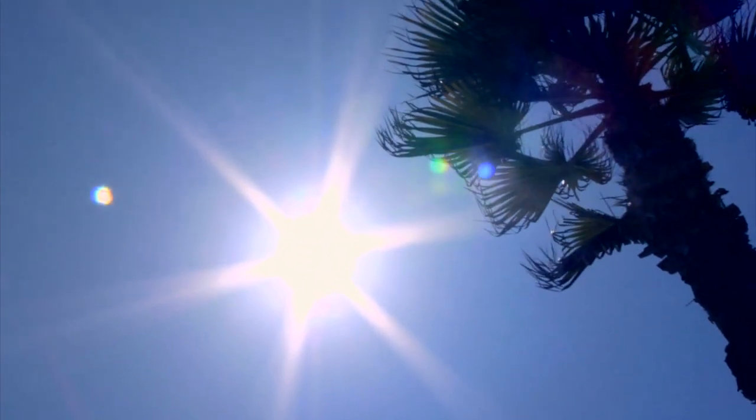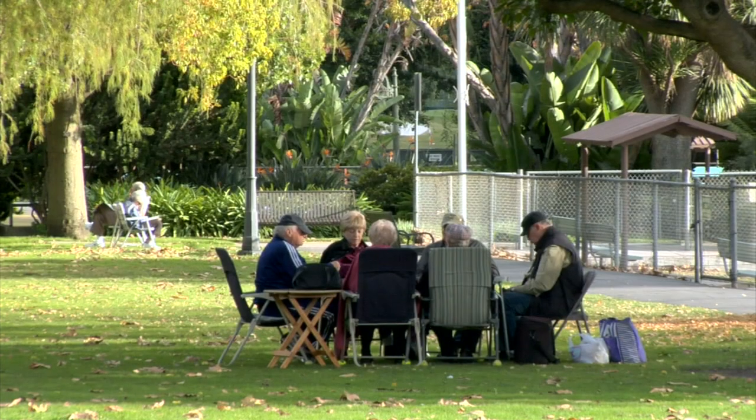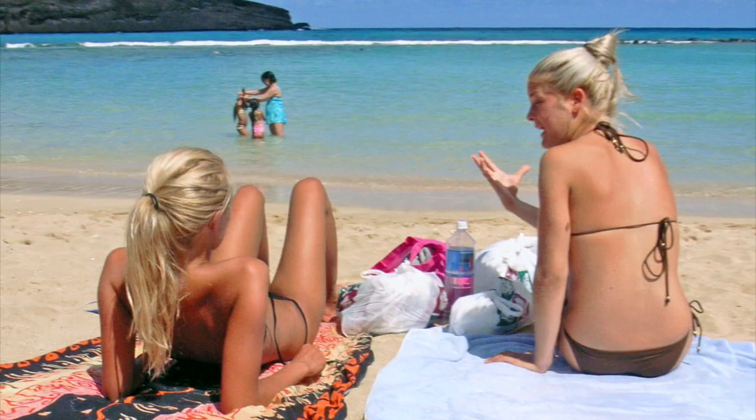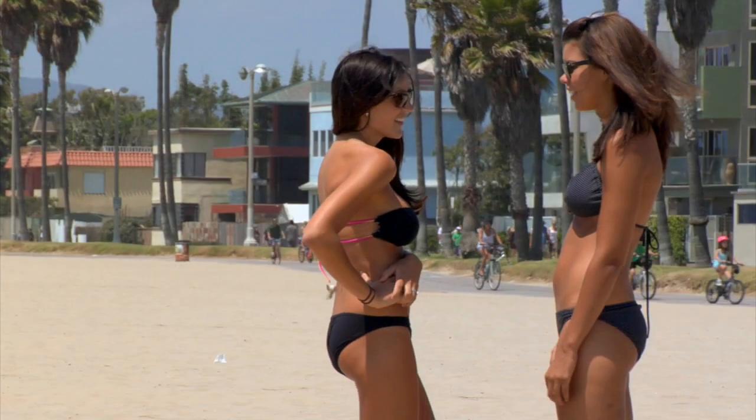Is there anything more enjoyable than sitting out in the sun and feeling the warmth of the rays on your skin? It doesn't matter if you're hanging out at the neighborhood park or lounging on an exotic beach. The sun can brighten your mood just as easily as it darkens your skin.